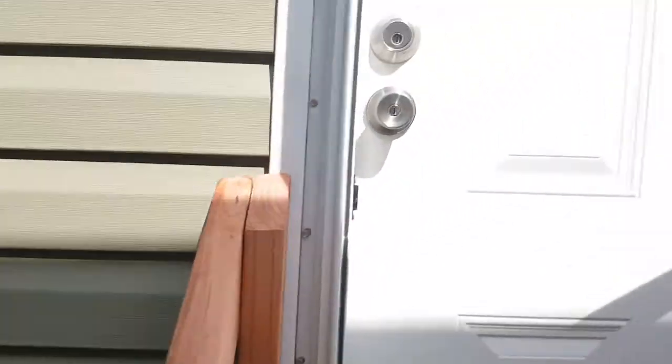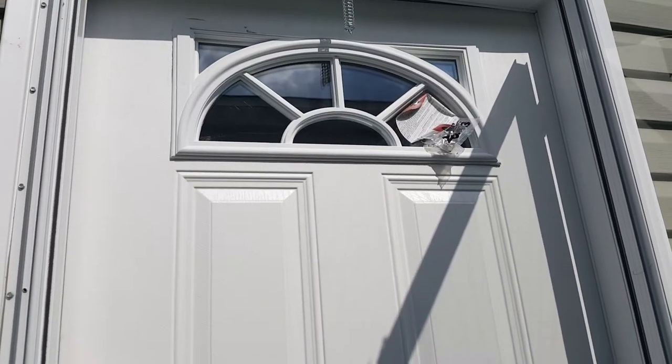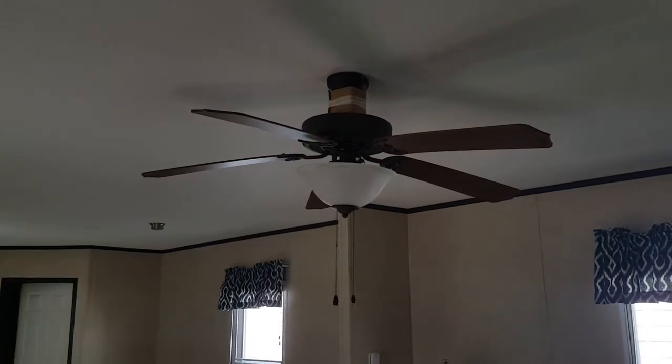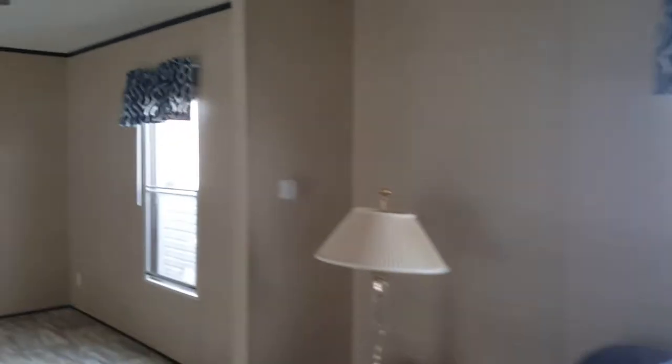This one also has the aluminum door with the four little pattern on there, and it also has a glass insert right up on the top. As you first walk in, there's vinyl covering all the way from the living room straight into the kitchen. Up on top you have a ceiling fan and textured ceilings.